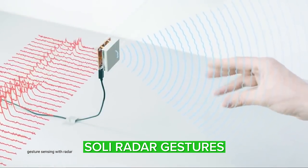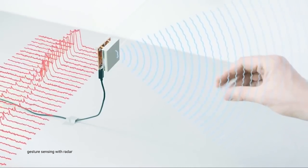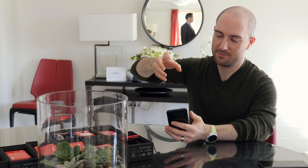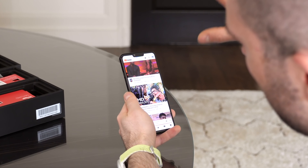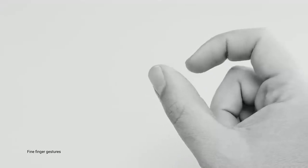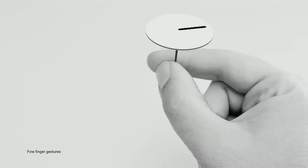In the Pixel 4 series, Google is taking its Project Soli radar-based gesture technology out of the lab and for the first time shipping it in a real live product. Soli is much more precise than the camera-based gesture systems we've seen from LG in the past. Because it uses radar, Soli can detect remote gestures with far more precision than just a camera.